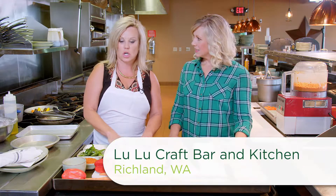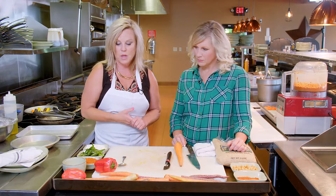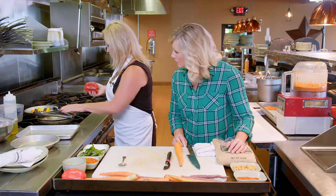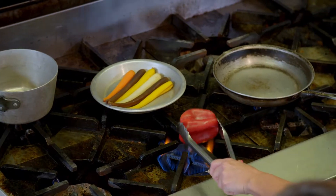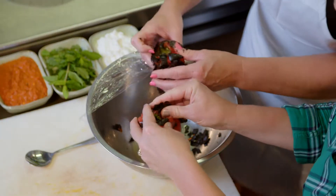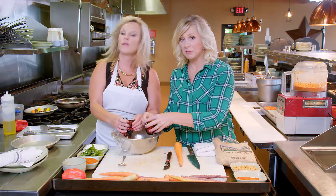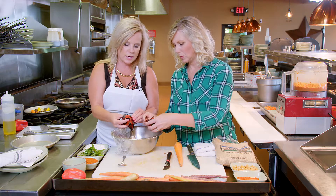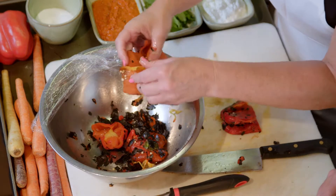The first thing we're going to do is start with making the harissa sauce. Harissa is an African spice, and what we do is we roast peppers — you can roast them on the stove. After the pepper is roasted, we peel the skin off and take the seeds out. You get it all black and then take the black off, then give them a quick rinse, and that kind of gets all the rest of the black off.